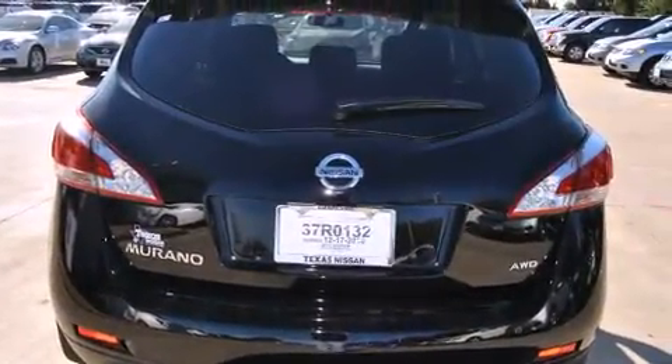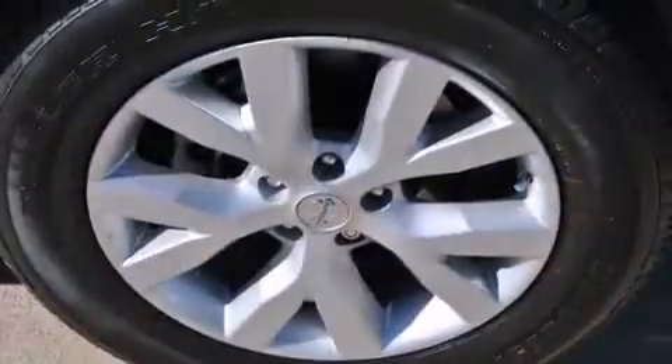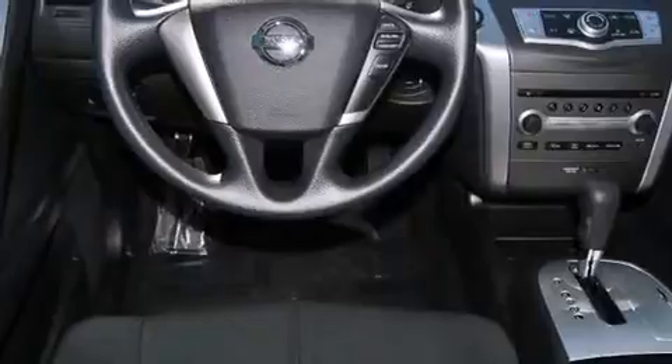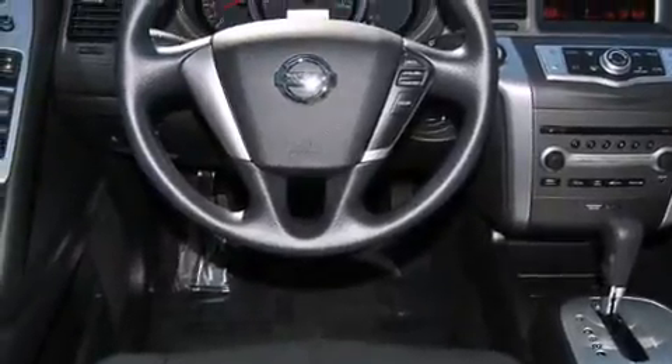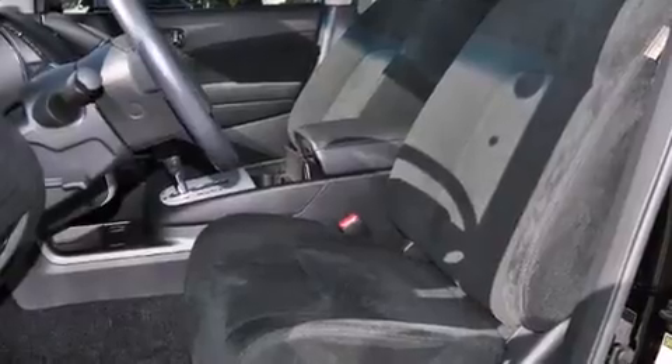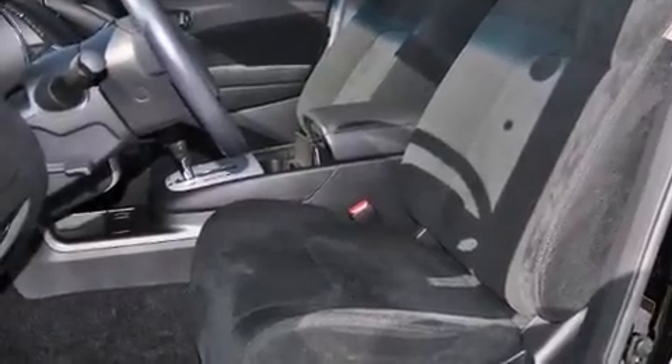It's equipped with tons of terrific amenities, but it won't break your budget. Such as remote keyless entry, front and rear reading lights, one-touch window functionality, variably intermittent wipers, an outside temperature display, and a split-folding rear seat.